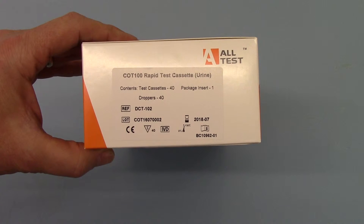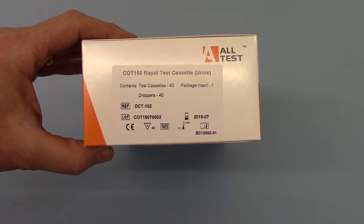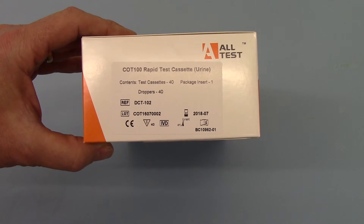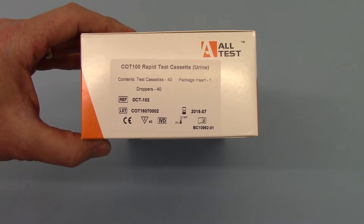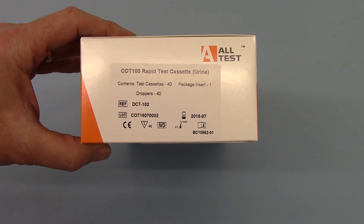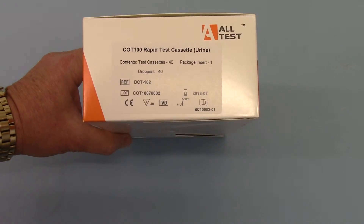It gives you that extra little window of detection post-cessation. Packed contents is 40 cassettes, 40 droppers — each one packed with the cassette — and a manufacturer's data insert. Standard in vitro diagnostic device certification markings are on the packaging here, with lot number, expiry dates, and batch numbers. So that's your standard packaging.